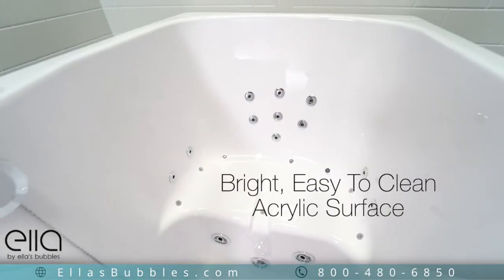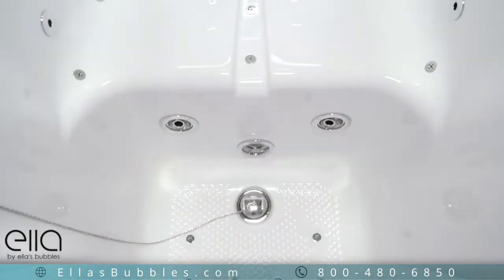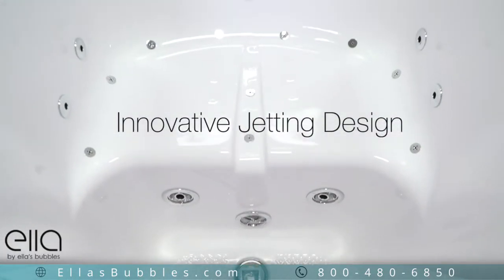Ella tubs are made with a bright, durable, easy to clean acrylic surface. Ella is also famous for its innovative jetting design.